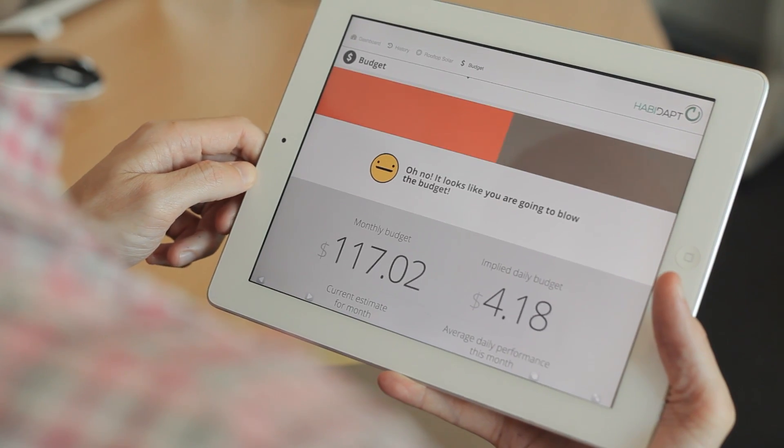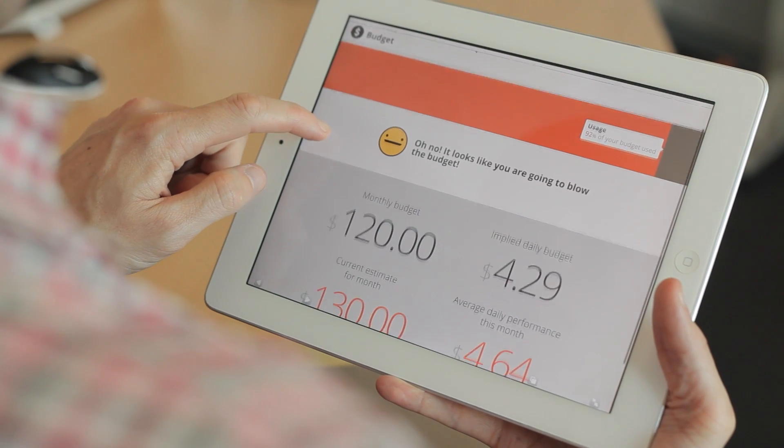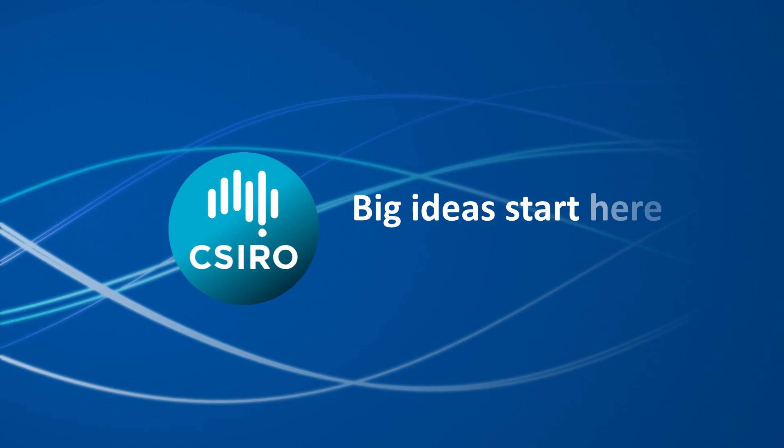Using this technology allows people to actually participate in these demand management events through incentive-based programs deployed by their utilities. The technology has been commercialised by an Australian company called Haberdat, and there's trials underway at the moment in Perth and Townsville. In the future, hopefully it will be available in every home in Australia.